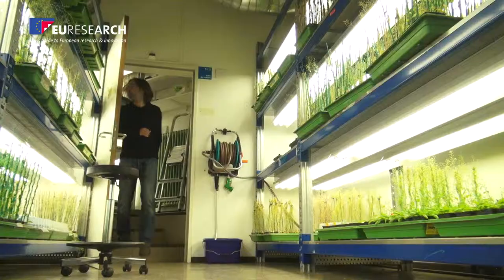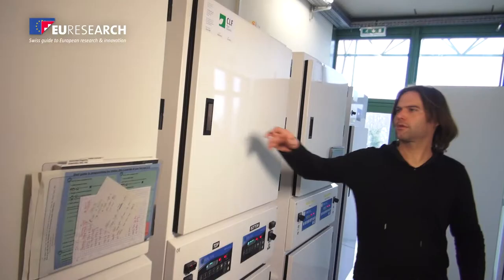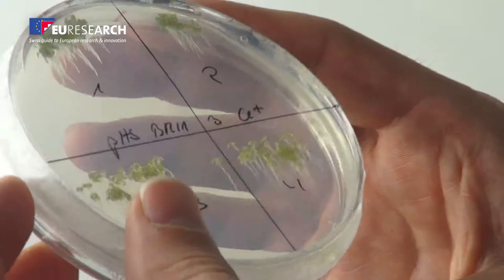That can lead to plants that need less fertilizer, less water, less pesticide — and that's pretty much our dream. A dream that has come true thanks to long-term European funding.